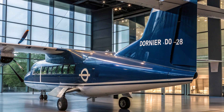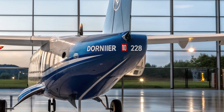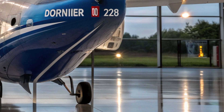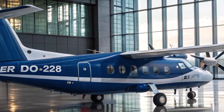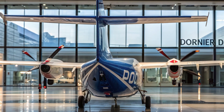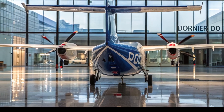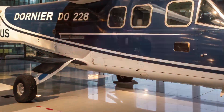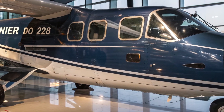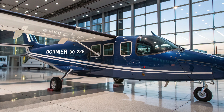Since then, HAL has not only built but also enhanced the aircraft, making it a critical part of India's civil and defense aviation. One of the most impressive features of the HAL Dornier 228 is its high-wing design, which provides excellent visibility and stability. The aircraft is powered by two Garrett TPE331 turboprop engines, offering reliable performance with a maximum cruising speed of around 428 km/h. Its operational range of approximately 700 to 800 km makes it ideal for regional connectivity, particularly in areas with limited infrastructure.